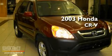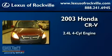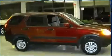This is a 2003 Honda CR-V. It has a 2.4-liter four-cylinder engine, a four-speed automatic transmission, and four-wheel drive.